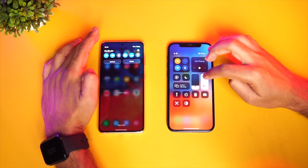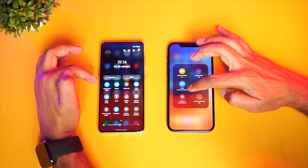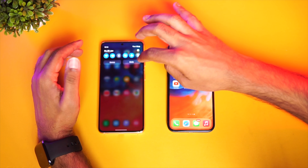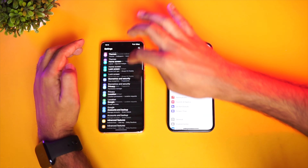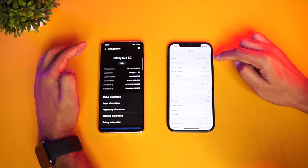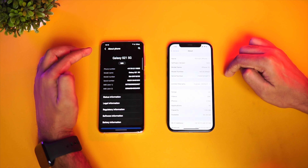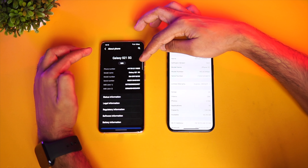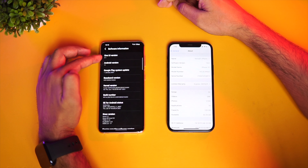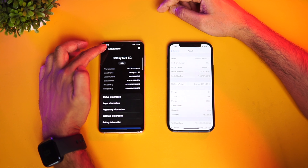We have the two devices lined up. We can see that none of the apps are running in the background — we'll just clear everything off. Let's check the network connections as well. Both devices are running on the same Wi-Fi network, with airplane mode turned on and both connected to the same network.